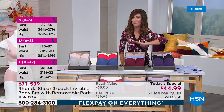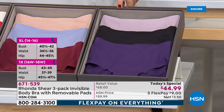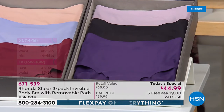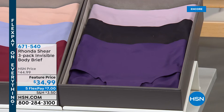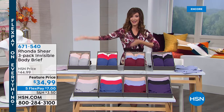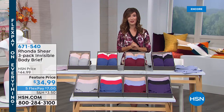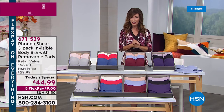I also recommend adding the set of matching briefs — they come in the same four colorways. The briefs are that same smooth, seamless nylon blend stretch knit that feels like a second skin. You get a three-pack for $34.99. Everything is on five-flex pay, so you can get a set of three bras for about $16 on interest-free monthly payments.